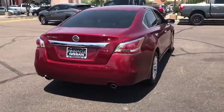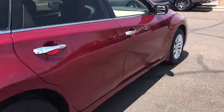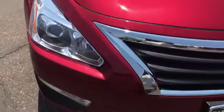Keyless entry, traction control, steering wheel audio controls, anti-lock braking system, stability control, Bluetooth, power steering, adjustable steering wheel, four wheel disc brakes, cruise control.